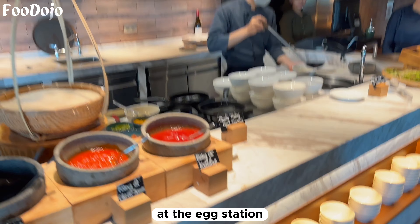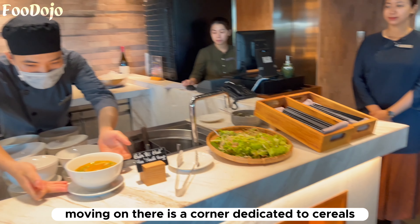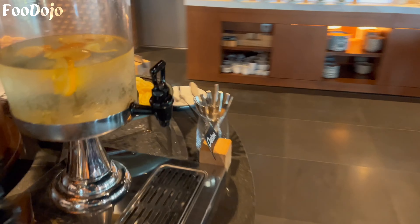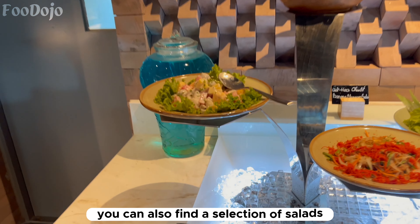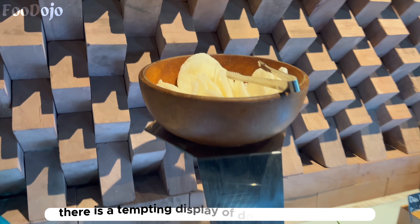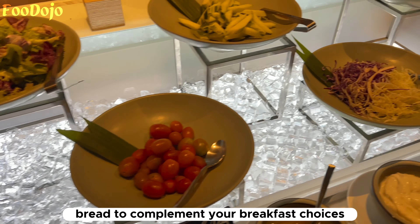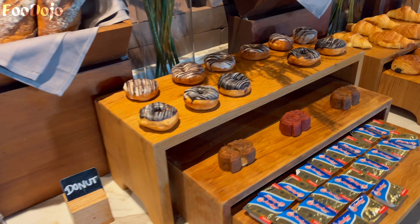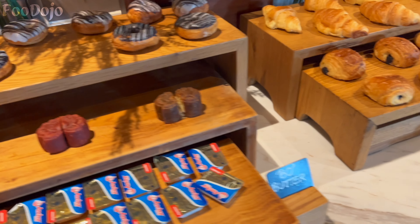For those looking for traditional Vietnamese flavors, there is a dedicated corner as well. At the egg station, you can customize your breakfast with options like pho and various types of eggs. There is also a corner dedicated to cereals, drinks, and a selection of fresh fruits. You can find a selection of salads, ham, and other enticing dishes. There is a tempting display of doughnuts and danishes, perfect for those with a sweet tooth, and the toast corner offers freshly toasted bread to complement your breakfast choices.